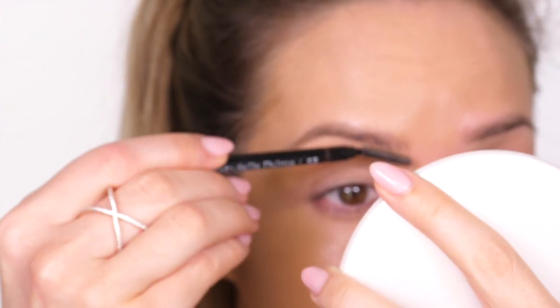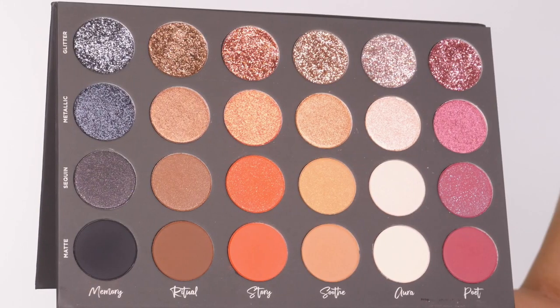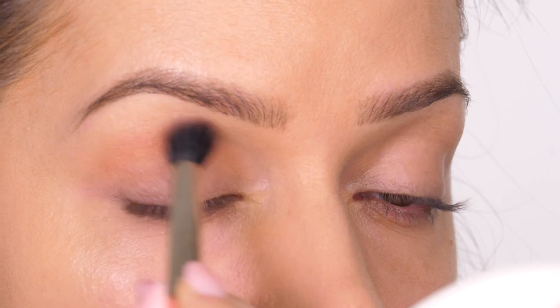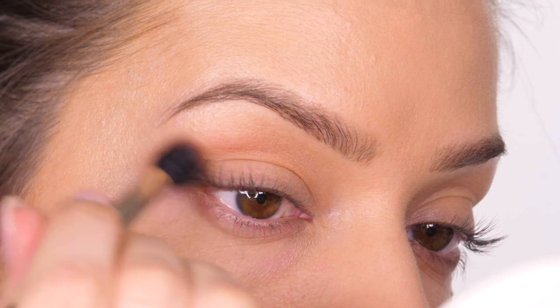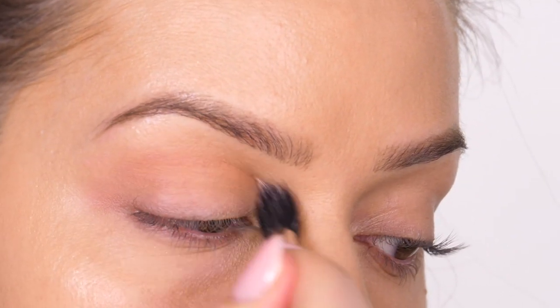I'm going to leave the foundation to settle on the skin — it will be a little bit shiny for a while while it settles. I'll do my brows off camera with my MAC Shape and Shade brow tint, which I've done many times before and will link on screen. So this is the Tarte Beauty Textured Neutrals Volume One palette. The first shade I'm going to use as my transition shade is Soothe Matte, which is a nice camel colour. The brush I'm using to buff that into the socket line is my MAC 286S duo fibre tapered brush.